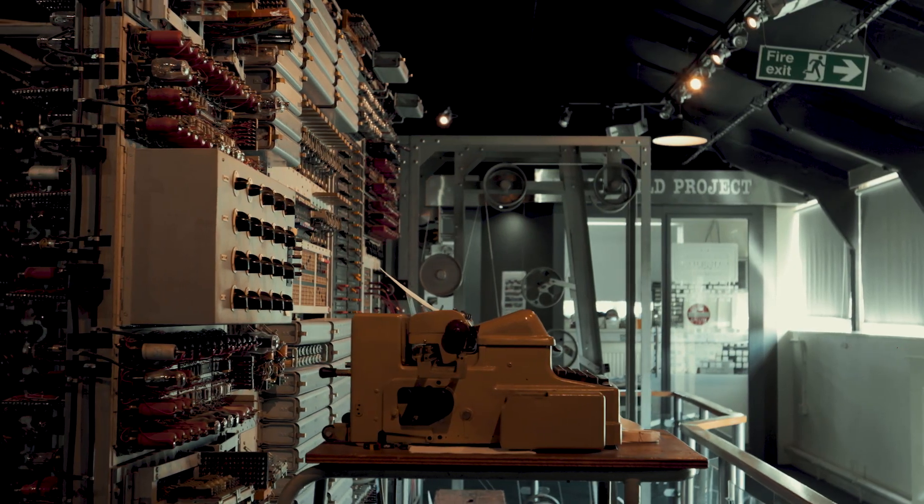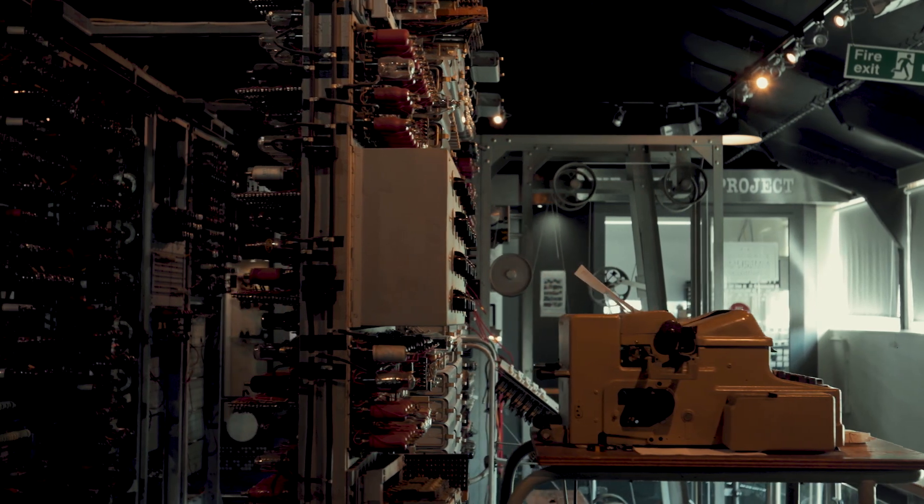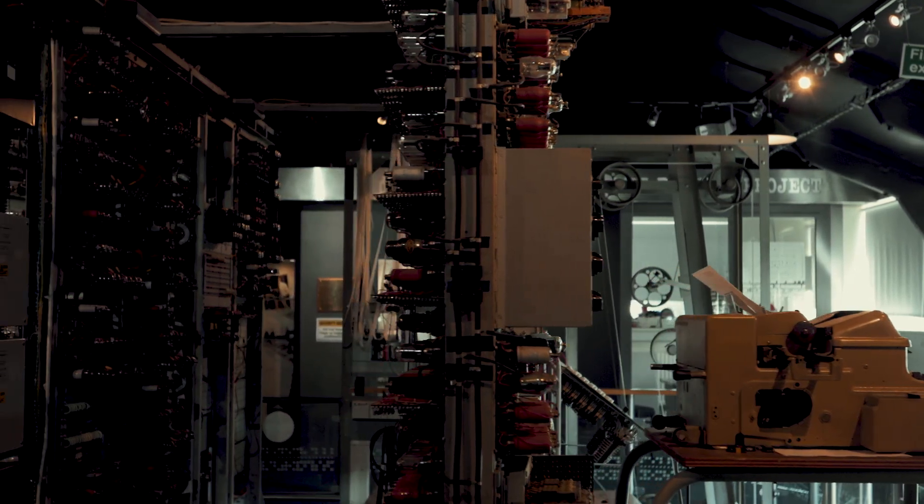By the end of the war, a total of ten Colossus machines were working around the clock helping to provide vital intelligence about enemy strategy and morale.